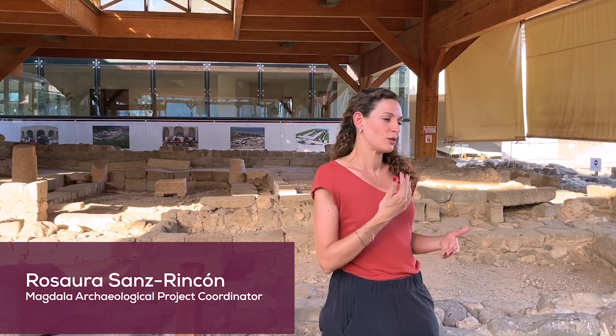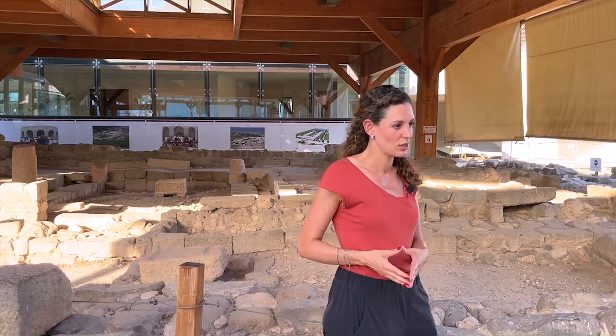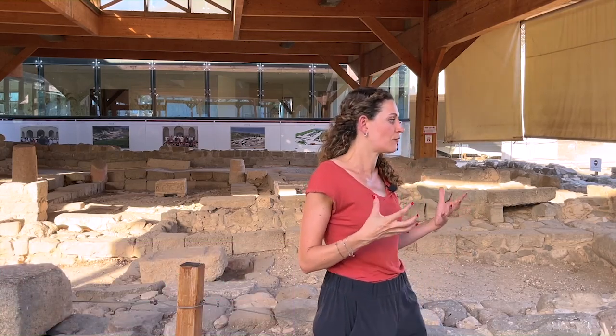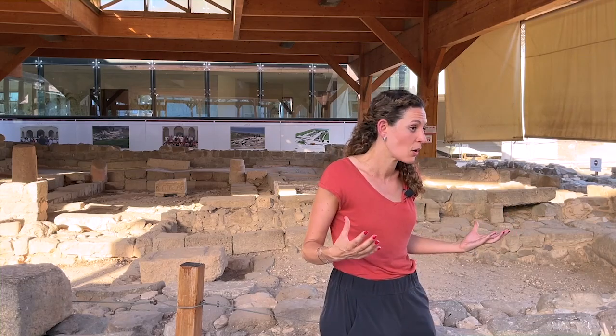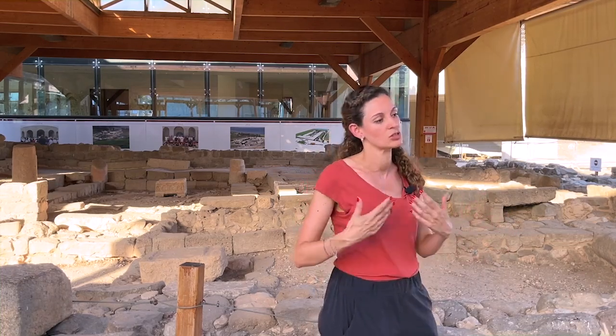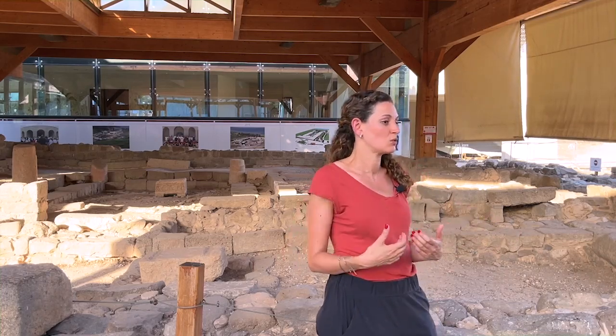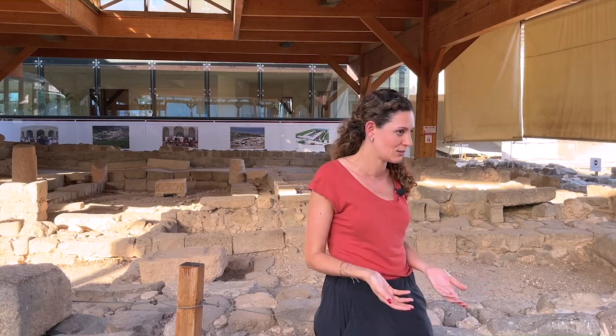The synagogue is a communal place for gathering of the Jews, so it doesn't have any performance of religious activities, unless it is the religious law by following the Shabbat or some other activities — like legal activities mainly — and it's a place to perform some of the Jewish identity activities.